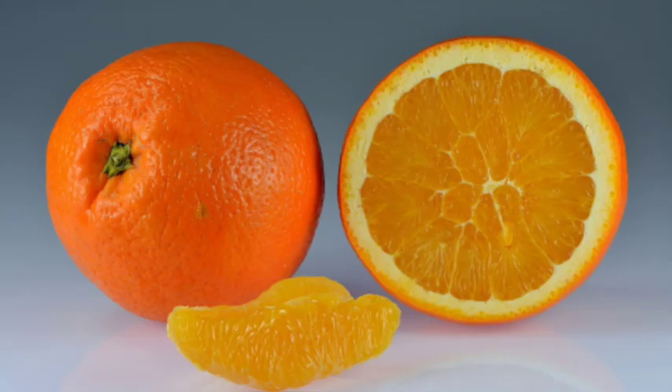Without any further delay, let's get started. Oranges are loved across the world, and just as unique as their name is, there is no other word that rhymes with it. This fruit has some amazing benefits for your beauty as well. Leave aside your beauty products and let this fruit work its natural magic on your skin.